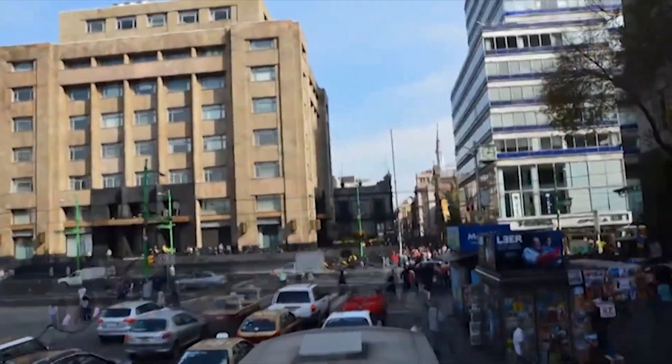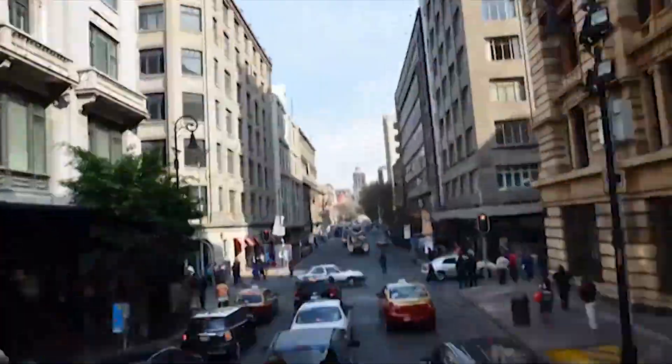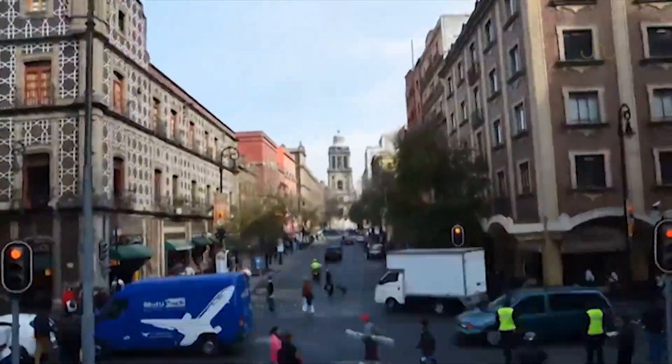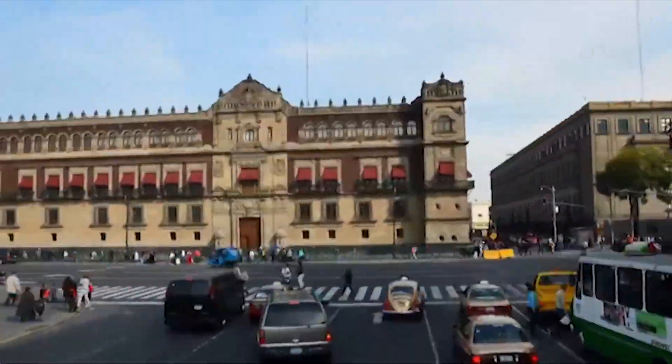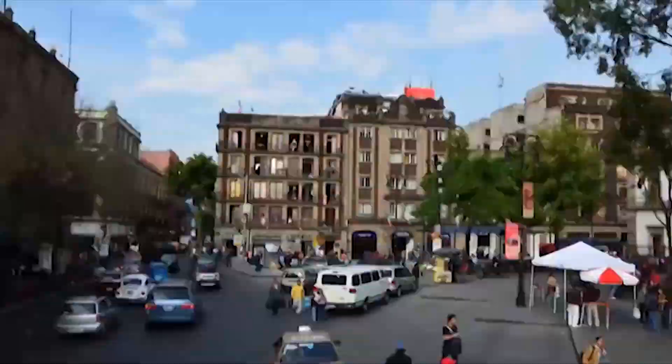City life ain't so easy for most animals. It is a setting dominated by humans and flooded with synthetic materials. So to discover some bees have begun to make use of different plastics to build their nests is pretty cool.